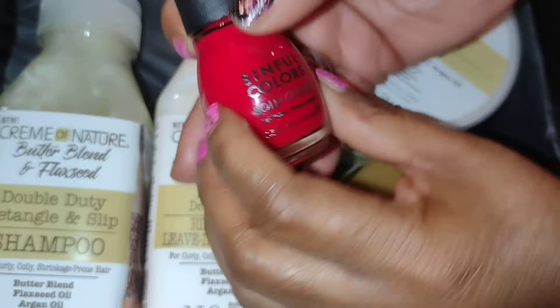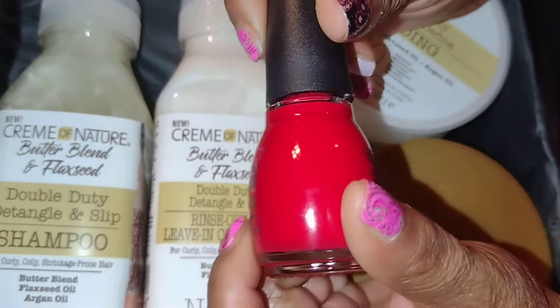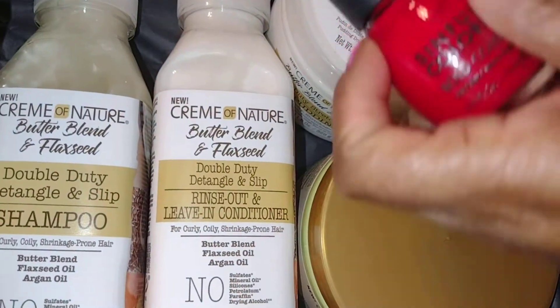I also see another Sinful Colors nail polish — this one is red. So we get two polishes in this box.